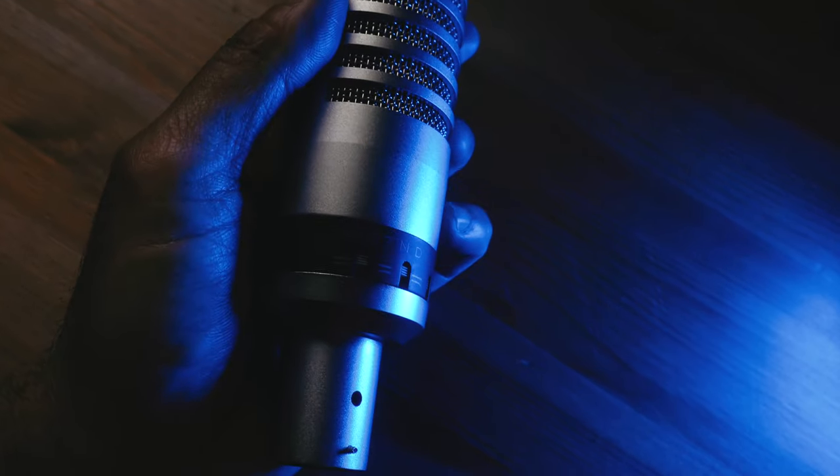I had extensive experience using the same model when I was a radio announcer back in the Philippines. The EV RE27ND has this bright sound that I really love. You will find this mic in a lot of radio stations around the world — the RE27ND is basically an industry standard, particularly in the Philippines and the US. This mic is widely used.